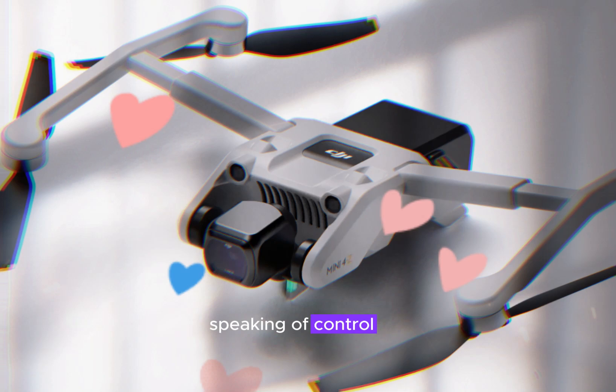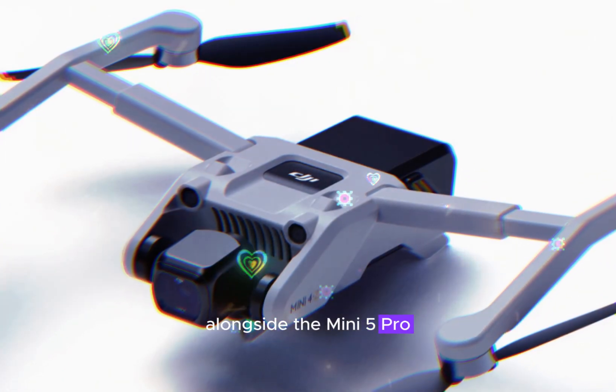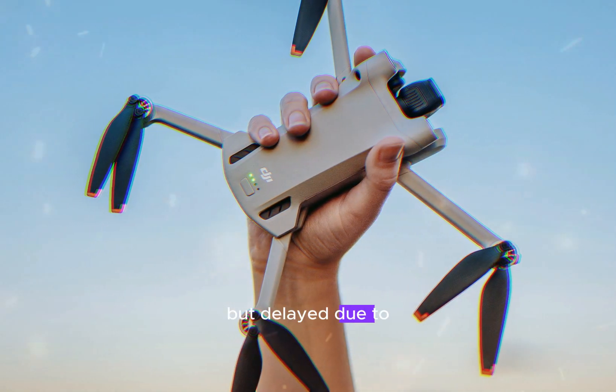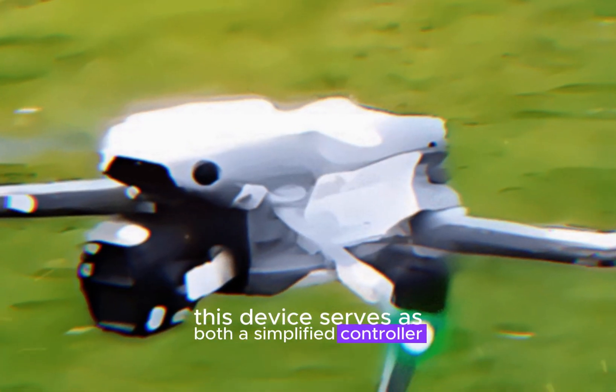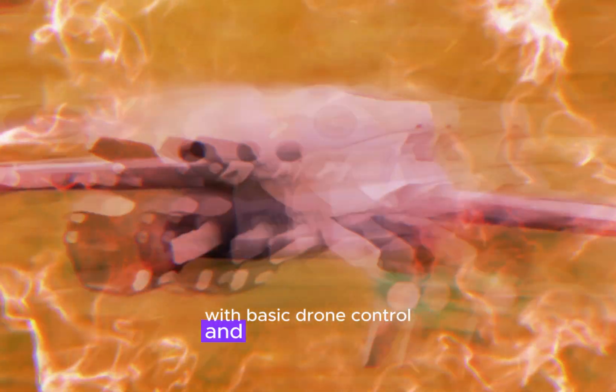Speaking of control, the RC Track is likely to be unveiled alongside the Mini 5 Pro. Originally intended for the Air 3S launch but delayed due to technical issues, this device serves as both a simplified controller and a portable GPS tracker, with basic drone control and follow functions.